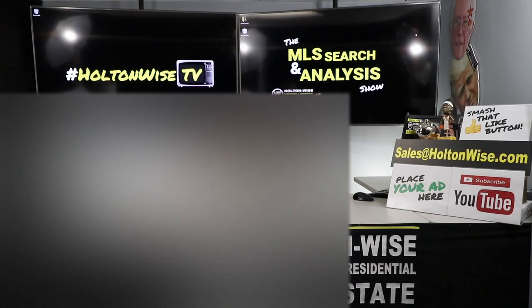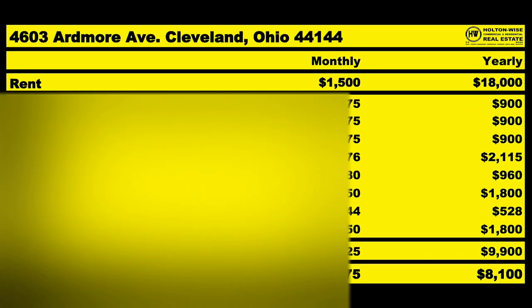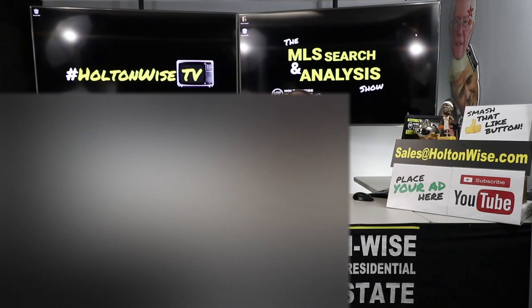Welcome to another episode of the MLS Search Analysis Show here on Holton Wise TV. I'm James Wise, your host. This is the show where we work together to build, grow, and expand real estate portfolios — rental portfolios specifically. Today we're looking at a couple of BURR deals for my big dog investors, Kale and Dave.